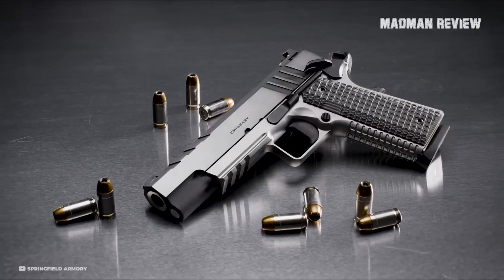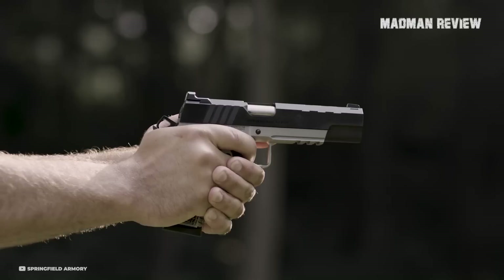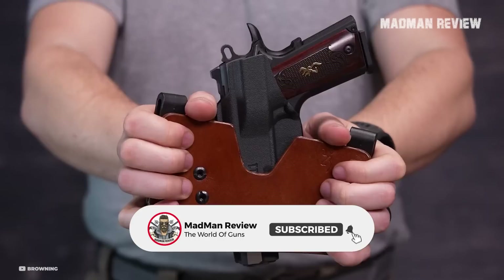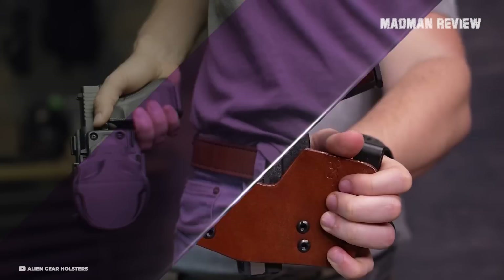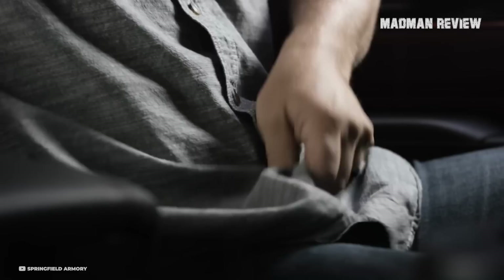Welcome back to Madman Review. The 1911, a legendary American handgun designed by John Browning over a hundred years ago, continues to be a popular choice among concealed carriers. However, finding the ideal holsters for the 1911 can prove to be quite a challenge because of the sheer number of holsters that have become available over the decades. Stick around to the end of this video as we talk about the best IWB holsters for your 1911 today.